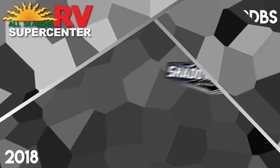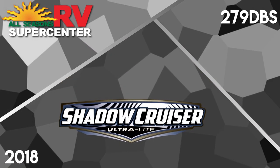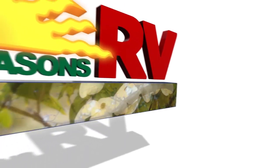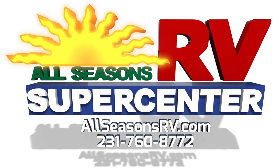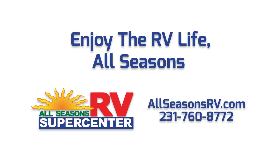Visit AllSeasonsRV.com now to see our full inventory online or give us a call at 231-760-8772 to speak with one of our friendly and helpful RV representatives. No matter how you prefer to shop, AllSeasonsRV.com will work hard to bring you the nation's best RV brands for the guaranteed lowest possible prices.